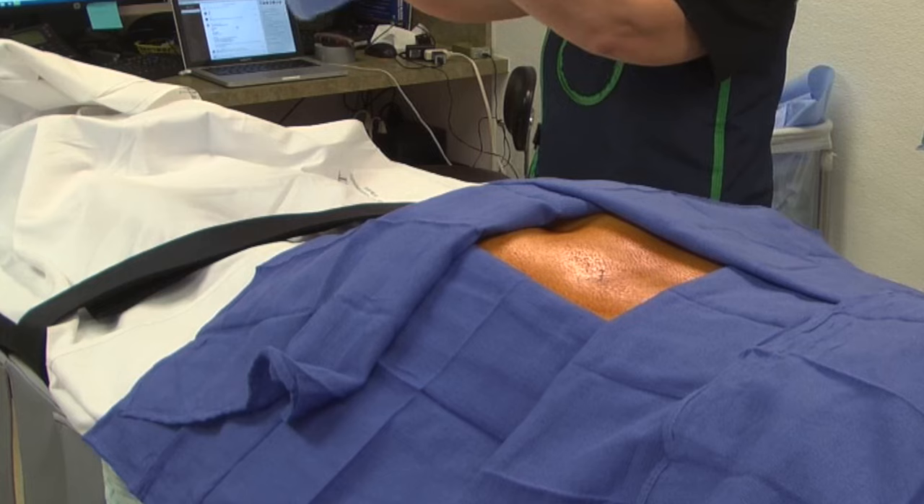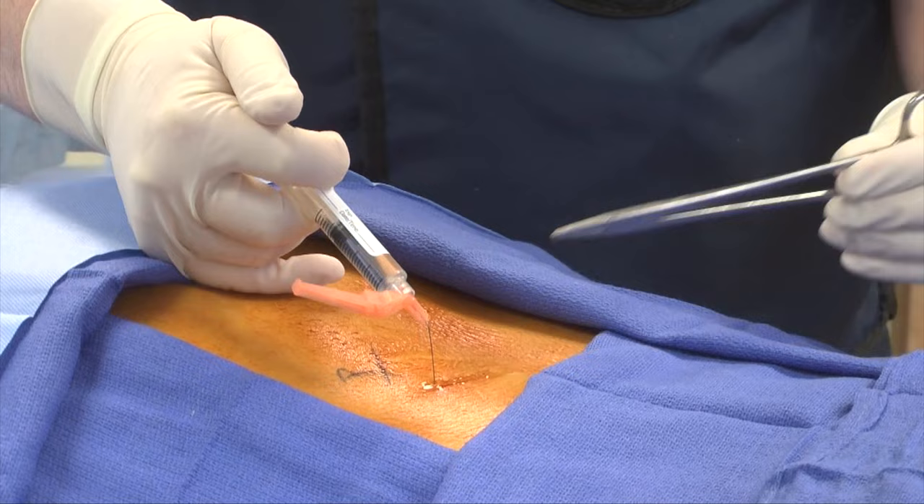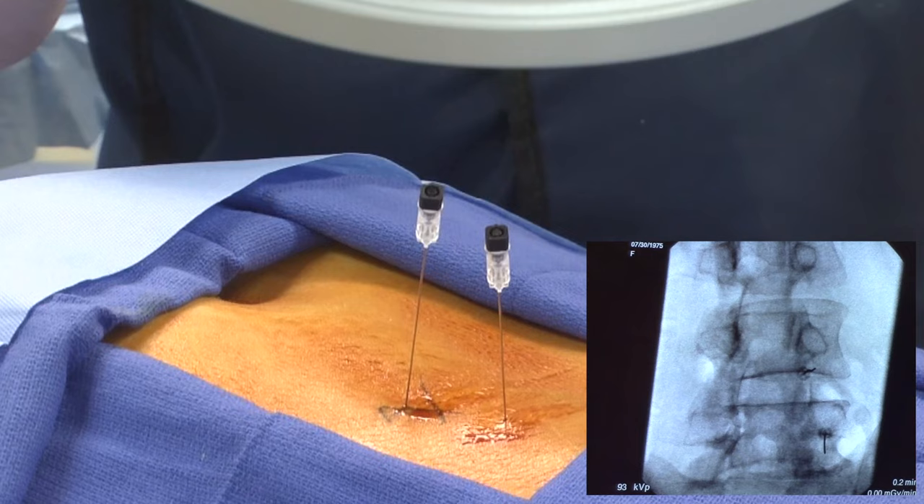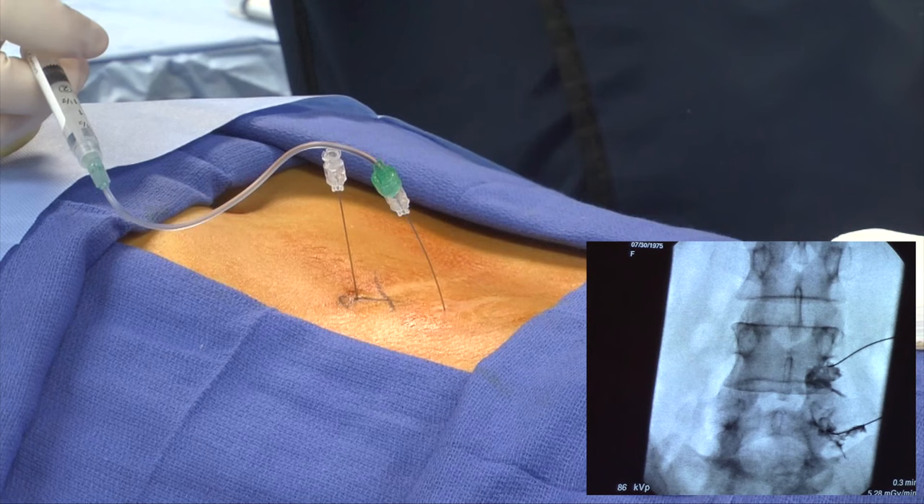The procedure involves injecting a medication into the epidural space where irritated nerve roots are located. This injection includes both a long-acting steroid and a shorter-acting local anesthetic. The steroid reduces the inflammation and irritation, and the anesthetic works to interrupt the pain spasm cycle and the pain signal transmission. The combination medicine then spreads to other levels and portions of the spine, reducing inflammation and irritation there.